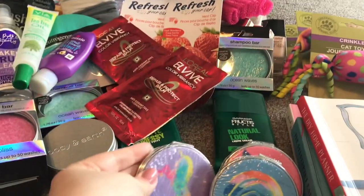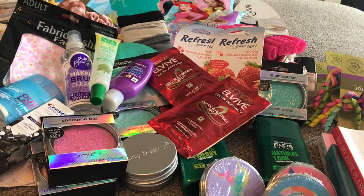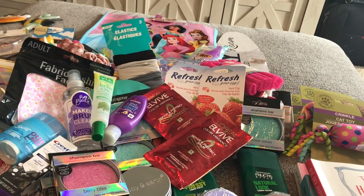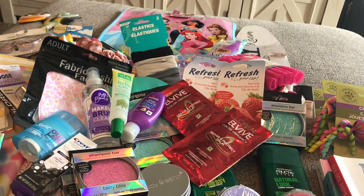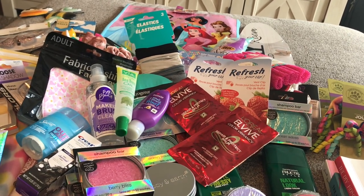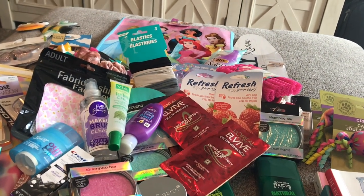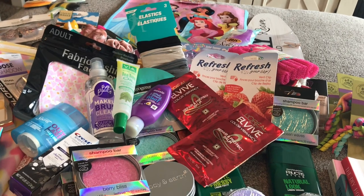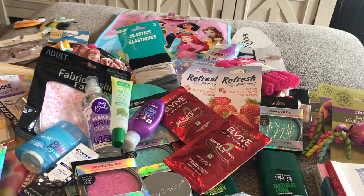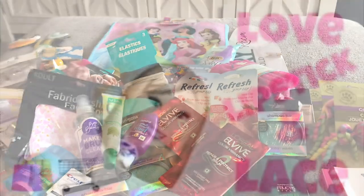So that's everything I picked up in my Dollar Tree trip this time. I hope you guys enjoyed this video and seeing some of the new products and swatches — some things to look out for at your Dollar Tree while you're shopping. If you did, please give this video a big thumbs up, leave me some comments, share this video with your friends and family who like Dollar Tree deals. Make sure you subscribe so you don't miss any future videos — hit that little notification bell. Talk to you really soon in my next video. Bye guys!